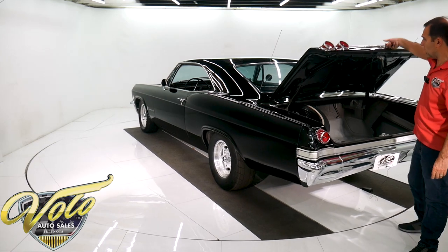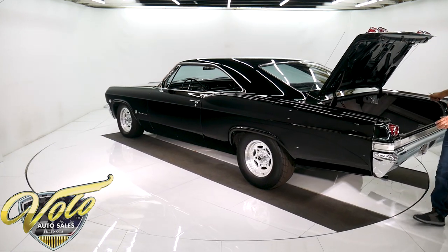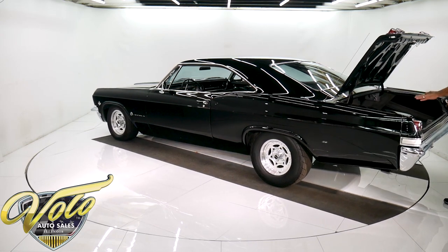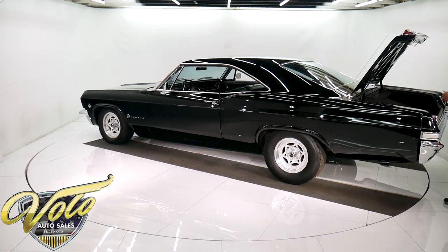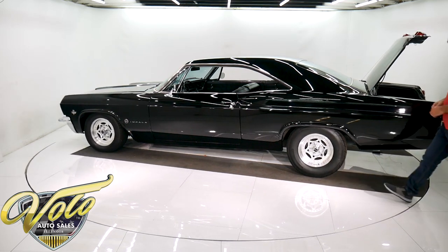The front compartment is huge and it is completely clean. There's no patches, no fiberglass, no nothing — it's just perfectly clean metal. It has a jack, spare, and a pile of shop manuals sitting there too.